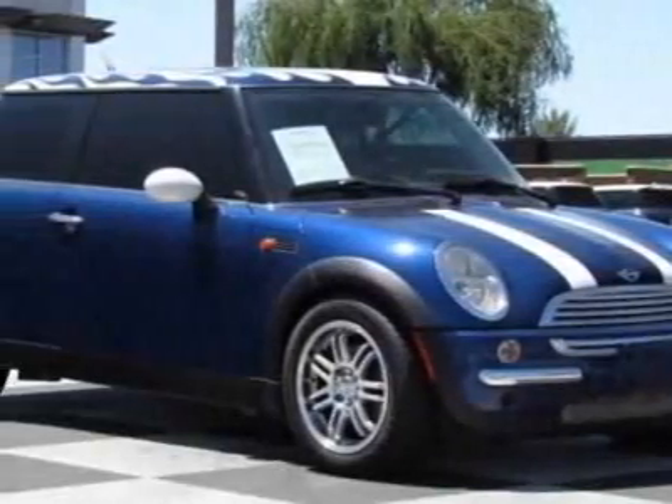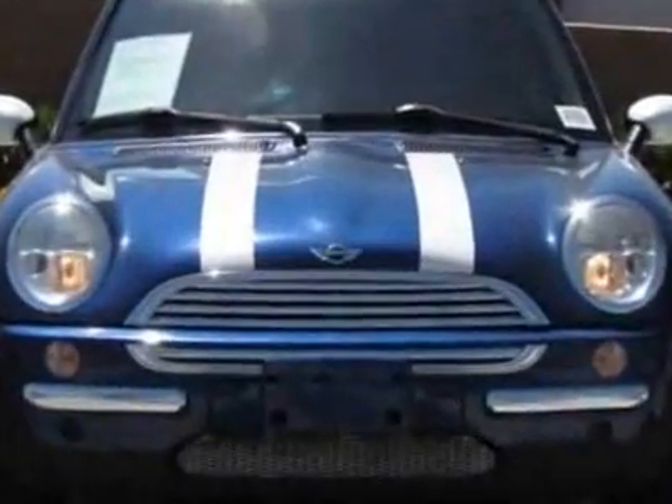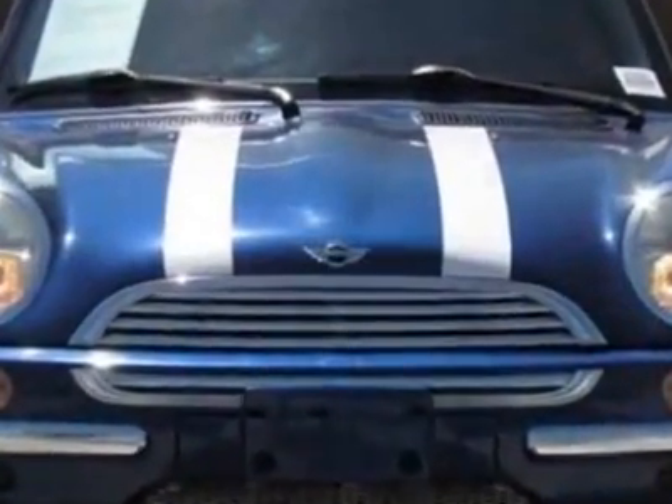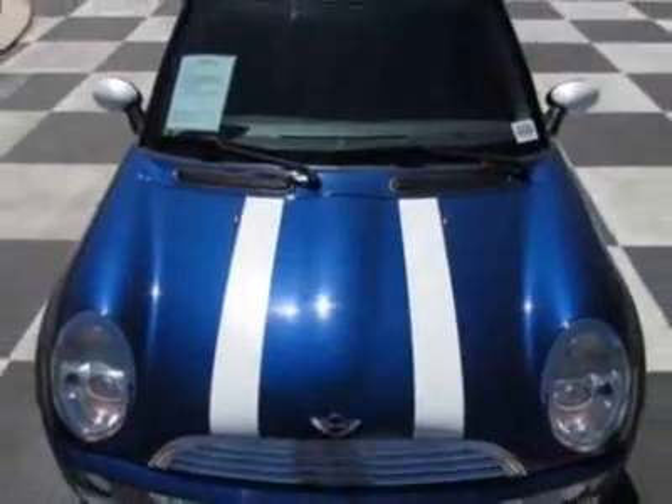Look at this 2004 Mini Cooper Hardtop. This Cooper Hardtop has just under 87,500 miles. This vehicle has a limited warranty. This vehicle gets 28 miles per gallon in the city and 28 on the highway.